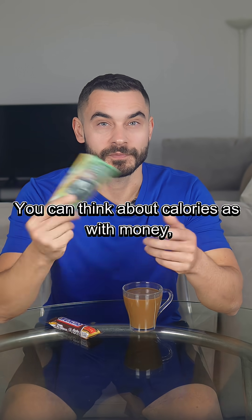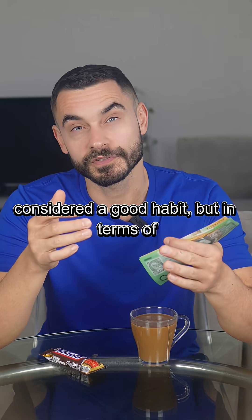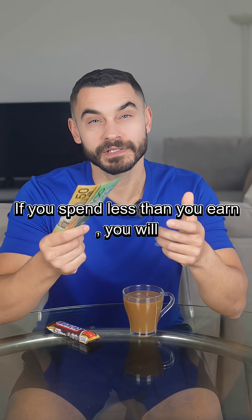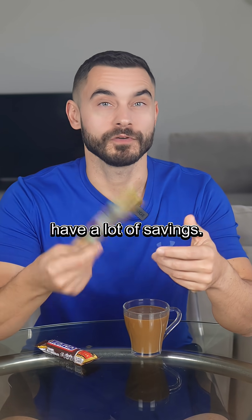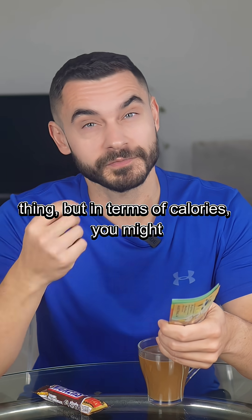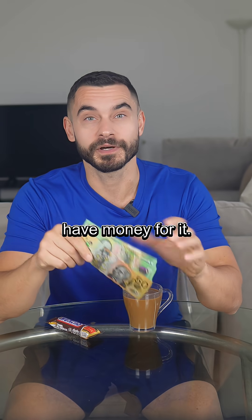You can think about calories as money, but in reverse. Because saving a lot of money could be considered a good habit, but in terms of body composition, not so much. If you spend less than you earn, you will have a lot of savings. In terms of financial health that's a good thing, but in terms of calories, you might need a new pair of jeans — but at least you have money for it.